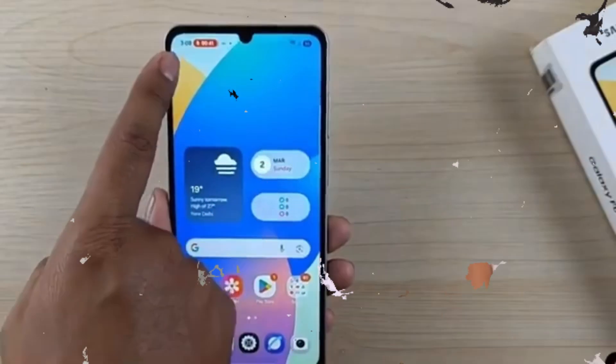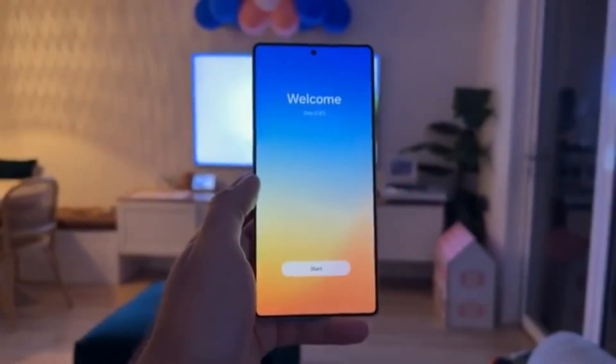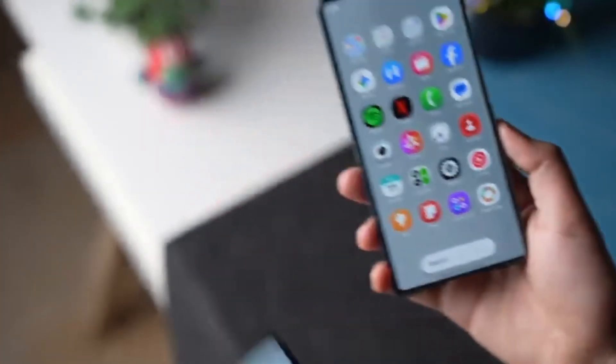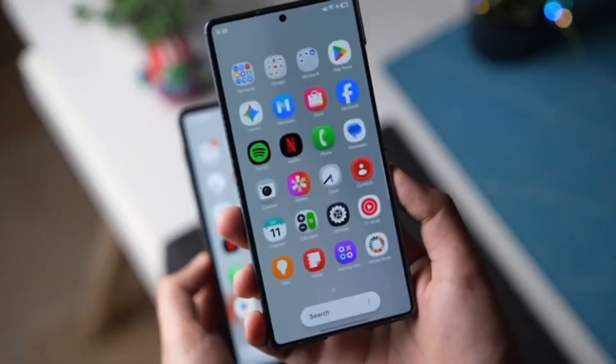While this expansion is welcomed, Samsung's regional restrictions still raise questions. Other companies, such as Apple, usually allow beta software to be installed globally as long as the device is supported. Samsung's approach often leaves many users waiting, even when their phones are fully capable of running the software.